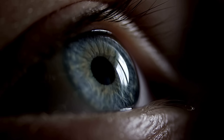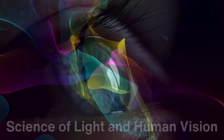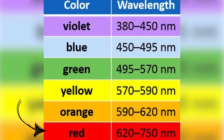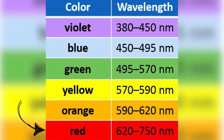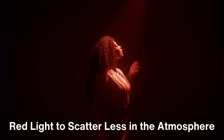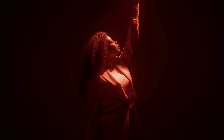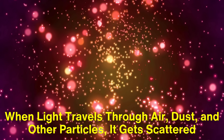To understand why red was chosen, we first need to delve into the science of light and human vision. The visible spectrum of light consists of various colors, each with a specific wavelength. Red light has the longest wavelength of all visible colors, ranging from approximately 620 to 750 nanometers. This unique characteristic allows red light to scatter less in the atmosphere compared to colors with shorter wavelengths, such as blue or violet. When light travels through air, dust, and other particles, it gets scattered.